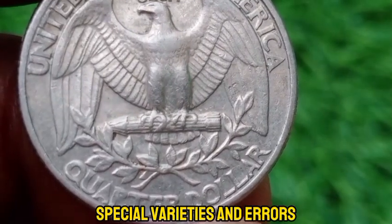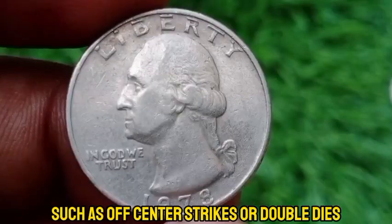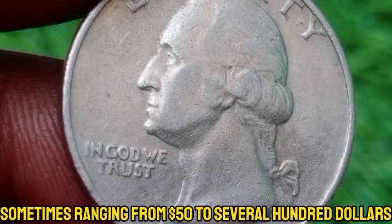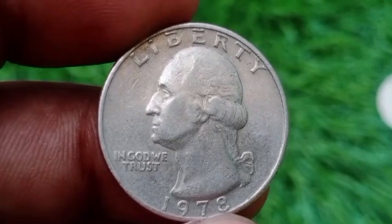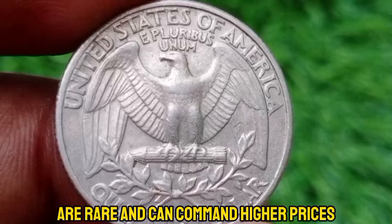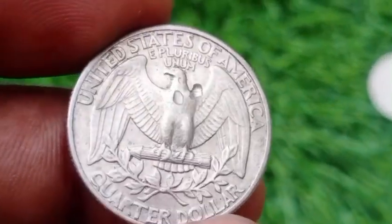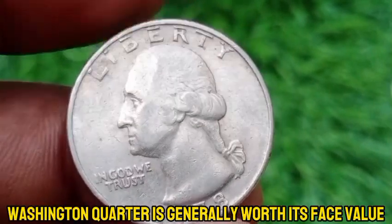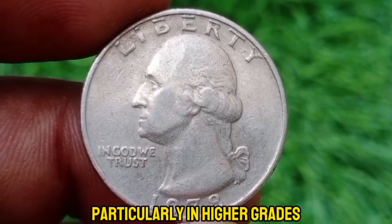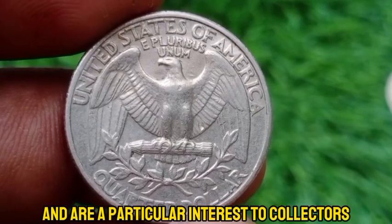The 1978 Washington quarter can have errors such as off-center strikes or double dies. These error coins can be significantly more valuable, sometimes ranging from $50 to several hundred dollars depending on the rarity and type of error. Coins in exceptionally high grades — e.g., MS-67 or higher — are rare and can command higher prices, potentially $50 or more at auction. Error coins and very high-grade examples are of particular interest to collectors.